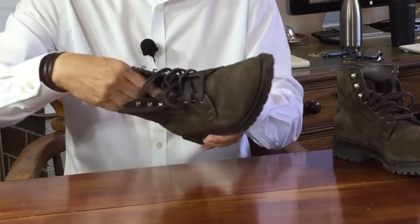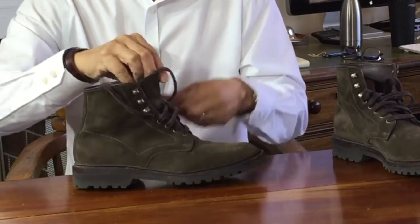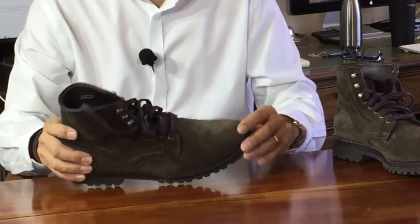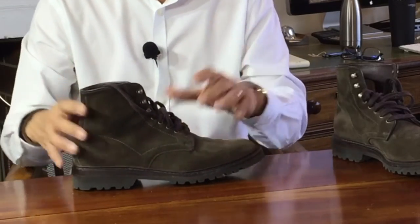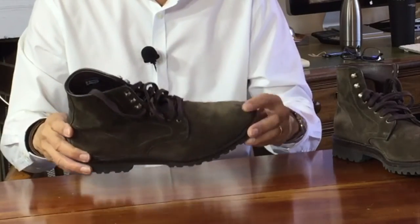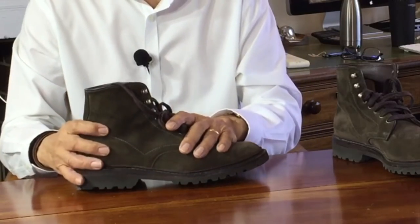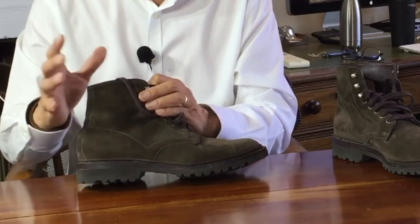Moving outside now, the uppers are suede from Charles F. Stead, based in Leeds in England and probably the most famous makers of suede in the world, operating since the 1890s — so they have some experience. This is the Loden suede, describing the type of finish and the proprietary Stead green colour. It's a gorgeous olive drab foresty grey-green that goes with anything.